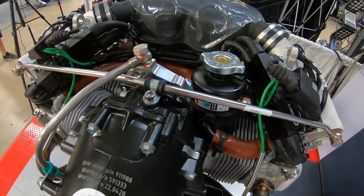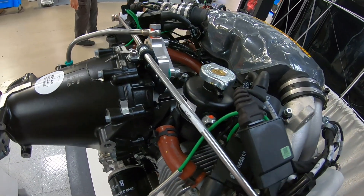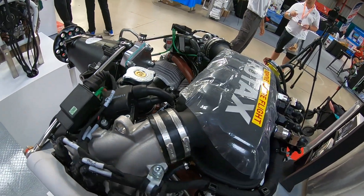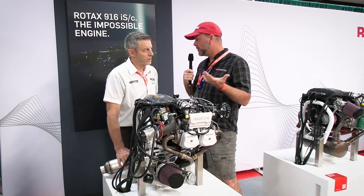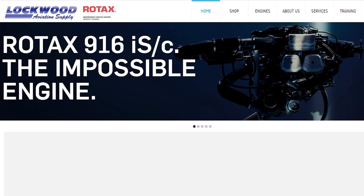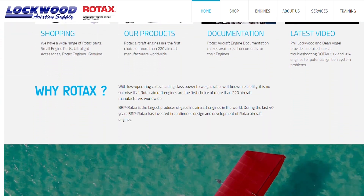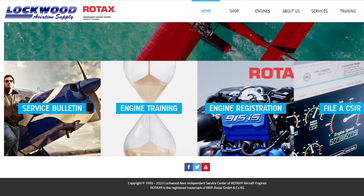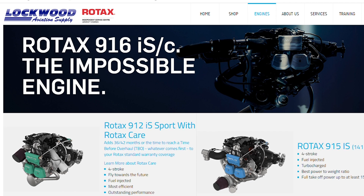Let's switch gears and talk about maintenance. You do a lot of classes down in Sebring and Lockwood and you travel. How do people get involved in taking classes to learn how to work on these engines, even as an owner or commercially? You can call down at Lockwood, 863-655-5100. They'll be able to tell you about it. We do classes at least 12 times a year — we don't do it in July and December, but there are some other months where we do two a month.